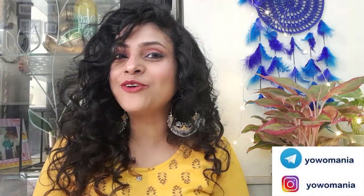Hello and welcome. This is Madhulika Singh and you are watching Yo Wo Mania. Welcome back friends to Yo Wo Mania. Today's video is going to be about calcium and specifically Women's Horlicks.